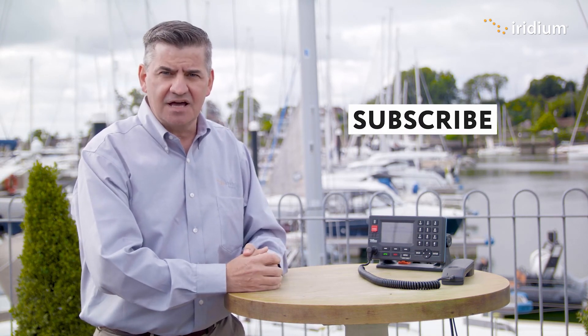Thank you very much for watching. Please like this video if you enjoyed it and consider subscribing to stay up to date with the latest information on Iridium GMDSS. Please visit Iridium.com for more information, and thank you for watching.